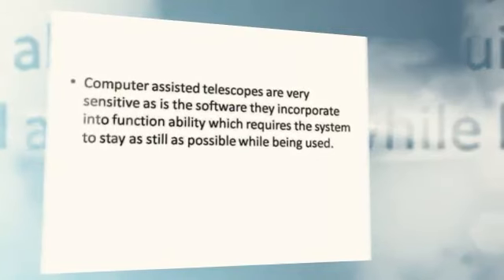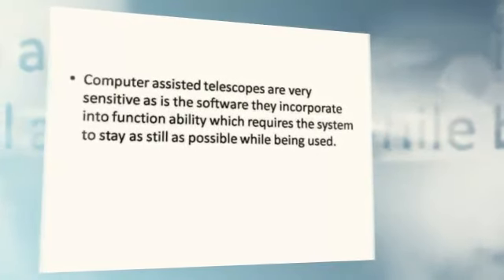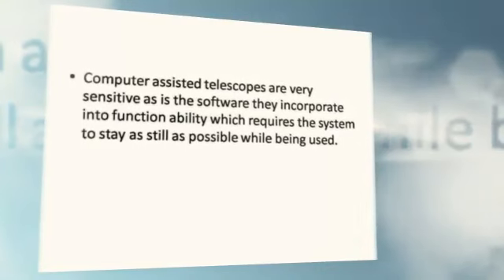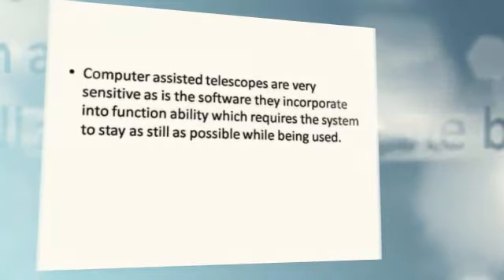Computer-assisted telescopes are very sensitive, as is the software they incorporate into functionality, which requires the system to stay as still as possible while being used.